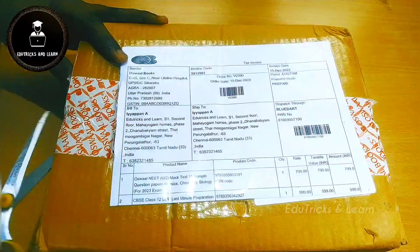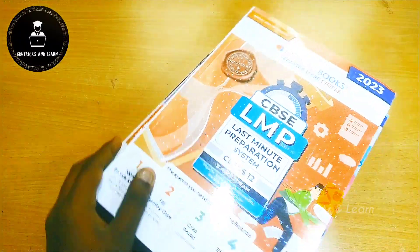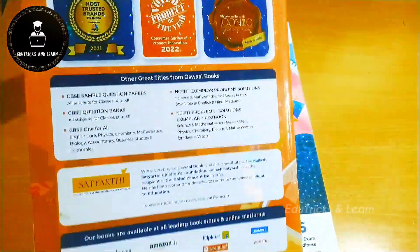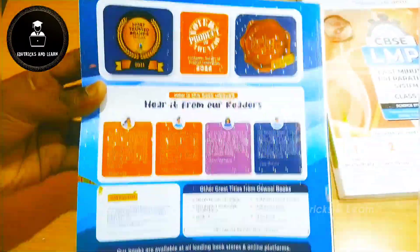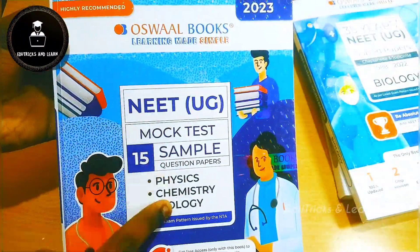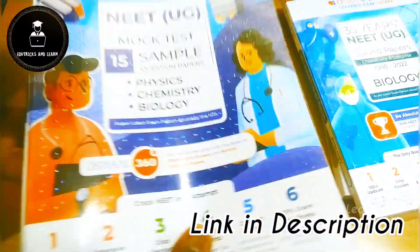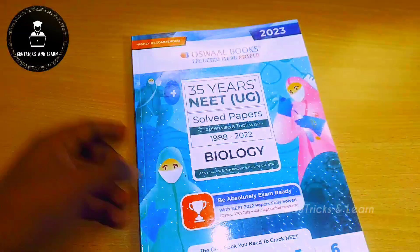We ordered a combo of three books: the Last Minute Preparation book for Class 12 from Oswald Books for Board 2023 exam, 35 Years NEET UG Solved Papers for Biology from Oswald Books for NEET, and Oswald Books NEET UG 15 Mock Test Papers for 2023. We've already reviewed the 15 mock test papers and the last minute preparation book. In this video we're going to look at the 35 Years NEET UG Solved Papers for Biology, which is completely focused on the NEET 2023 exam.